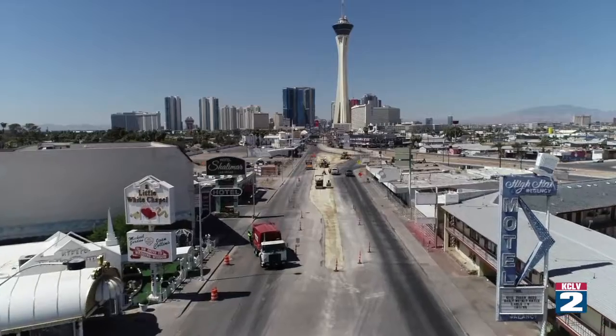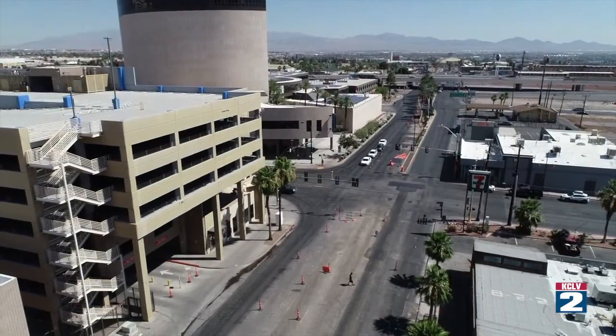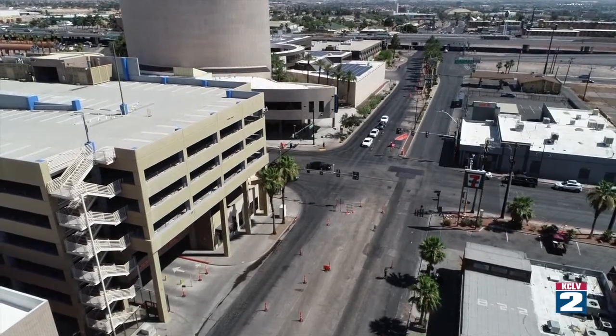You really need to get a bird's eye view of Las Vegas Boulevard from Sahara to Stewart to fully appreciate the magnitude of this project — all $200 million worth of it.